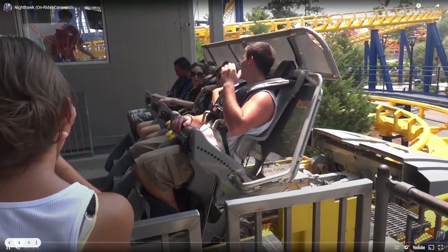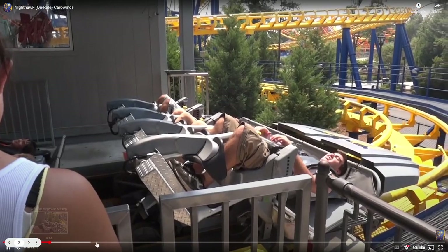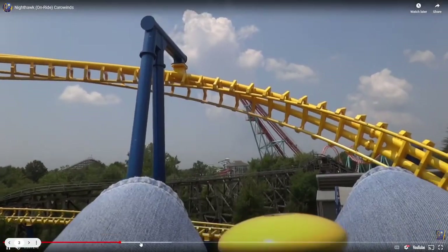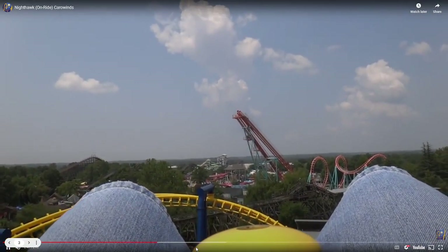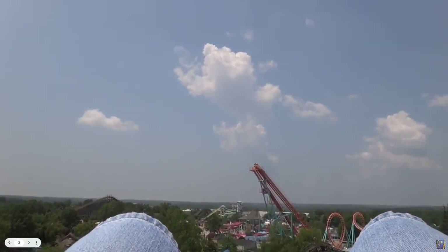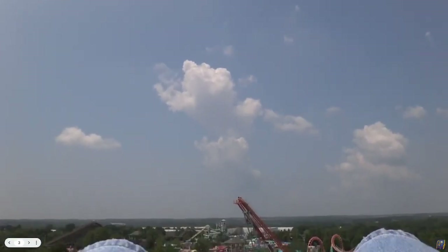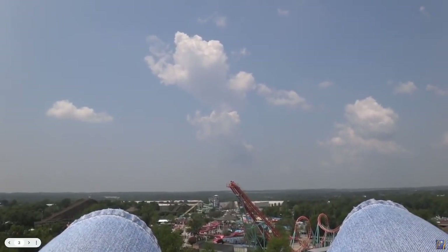Next up is Nighthawk at Carowinds. This ride is just utter pain and garbage. I've only ridden it twice, both toward the back, and I'm pretty sure the back is a whole lot rougher than the front. So maybe it's different in the front — I'm going to ride it again and see, and then this list will eventually change.